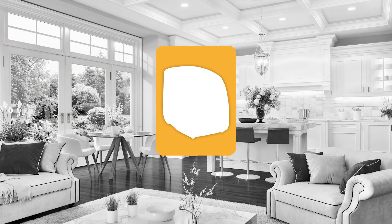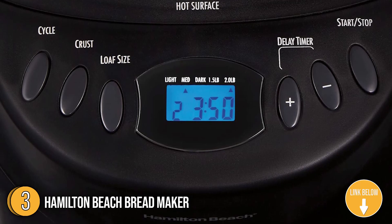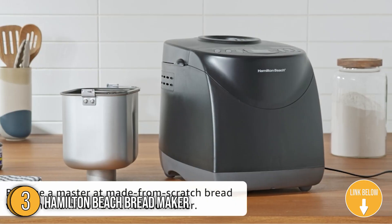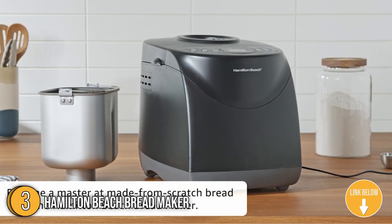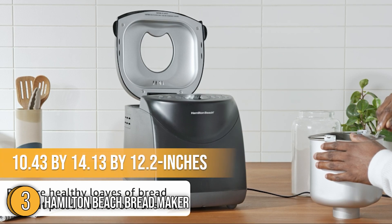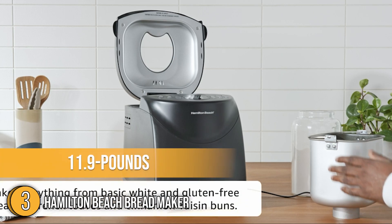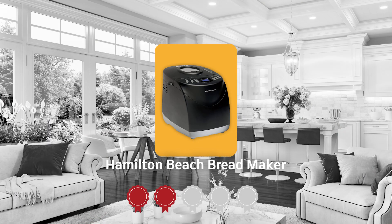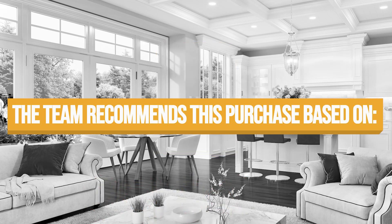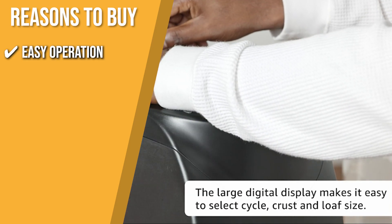The third bread maker on our list is the Hamilton Beach Bread Maker. This bread maker from Hamilton Beach boasts a sleek black finish that makes it look like it belongs in a trendy cafe. If you're looking for something that's as reliable as it is beautiful, then it'll definitely fit the bill. It has overall dimensions of 10.43 by 14.13 by 12.2 inches and a weight of 11.9 pounds. TrustedShoppingGuy.com has awarded the Hamilton Beach Bread Maker a 4-badge rating. In just three easy steps, you can start making your own bread in the comfort of your home.